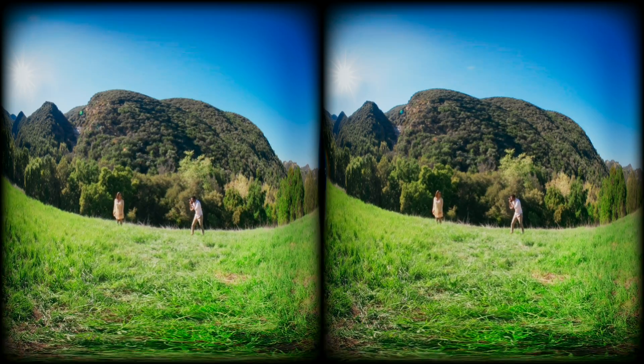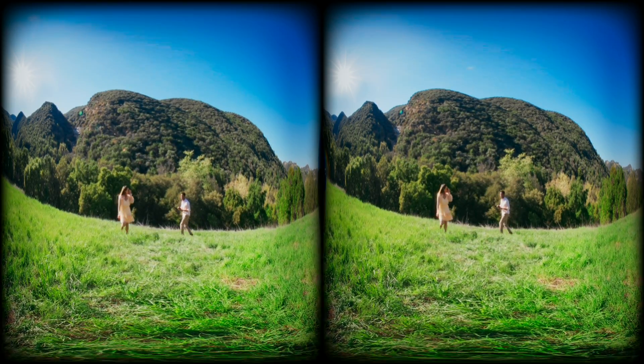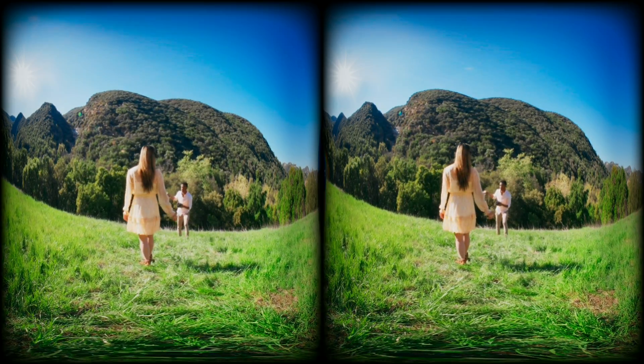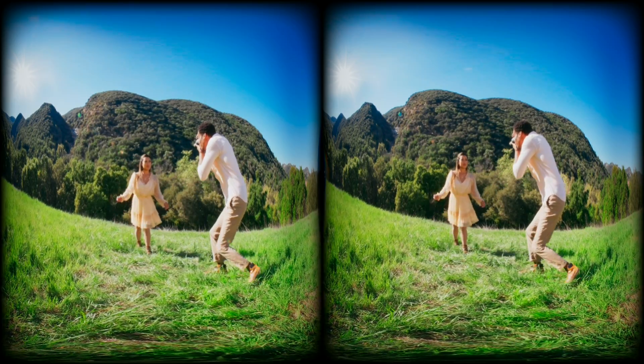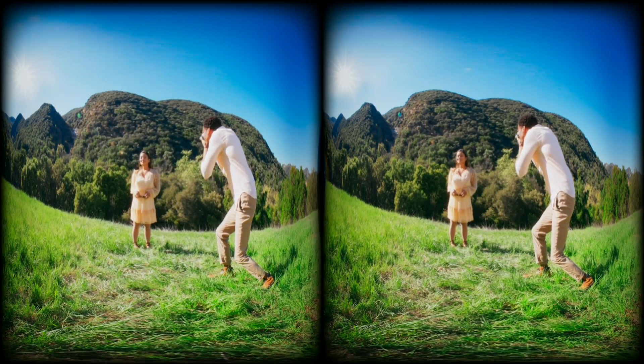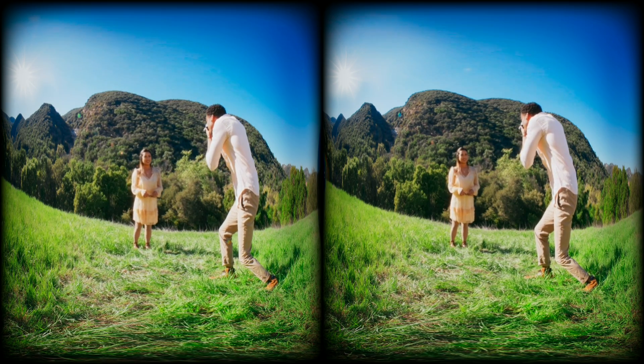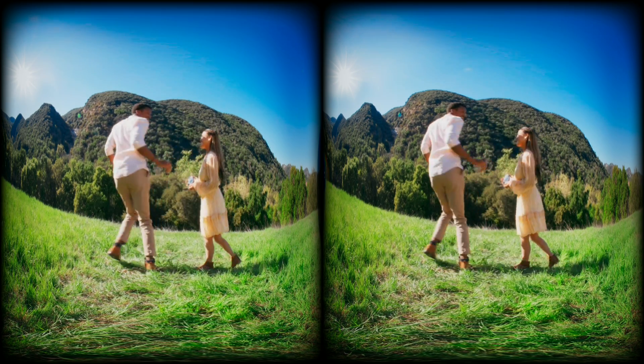Just like normal 2D films, having a subject is especially important in 180 immersive films and really helps focus the audience. Notice that they don't acknowledge us — we are a passive observer, which is how most traditional films treat the audience. The experience is definitely still immersive, but let's look at how we can take advantage of the feeling of presence this medium can deliver.